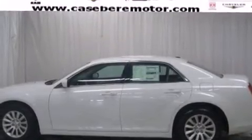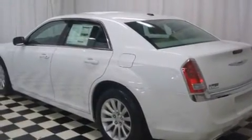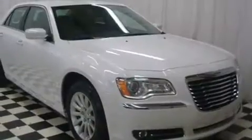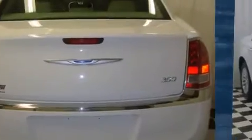The 2013 Chrysler 300. This four-door, five-passenger sedan leads among competitors in its segment. It features an automatic transmission, rear-wheel drive, and a refined six-cylinder engine.